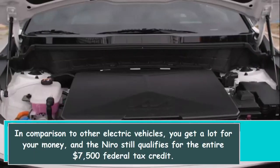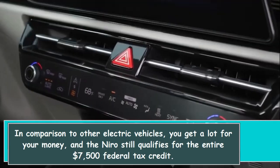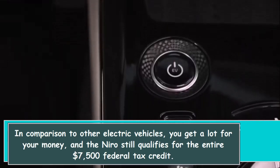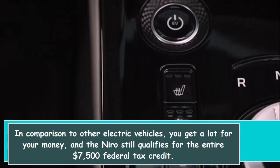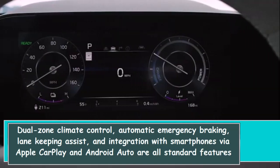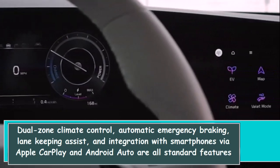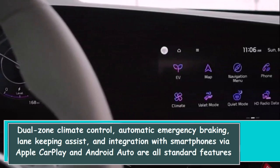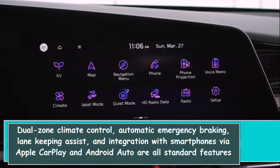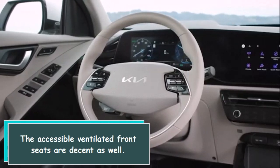In comparison to other electric vehicles, you get a lot for your money, and the Niro still qualifies for the entire $7,500 federal tax credit. Dual-zone climate control, automatic emergency braking, lane-keeping assist, and smartphone integration via Apple CarPlay and Android Auto are all standard features. The available ventilated front seats are a decent bonus as well.